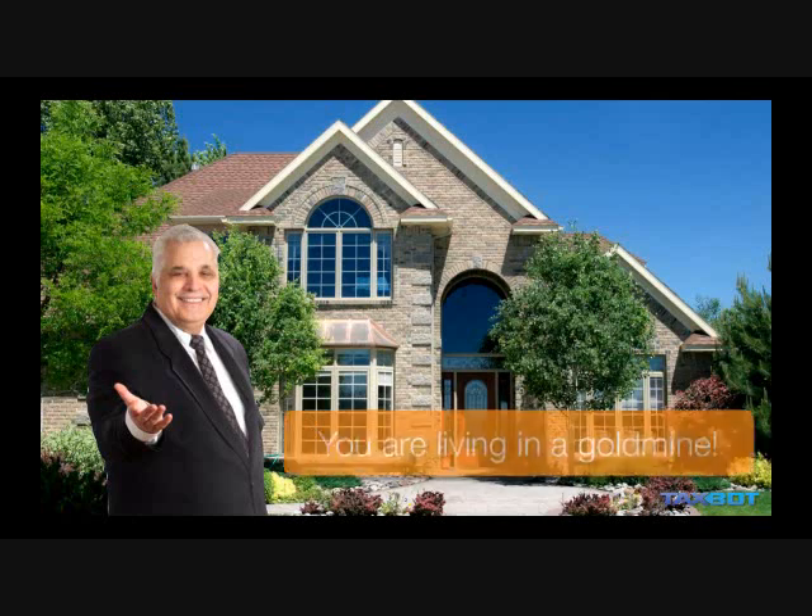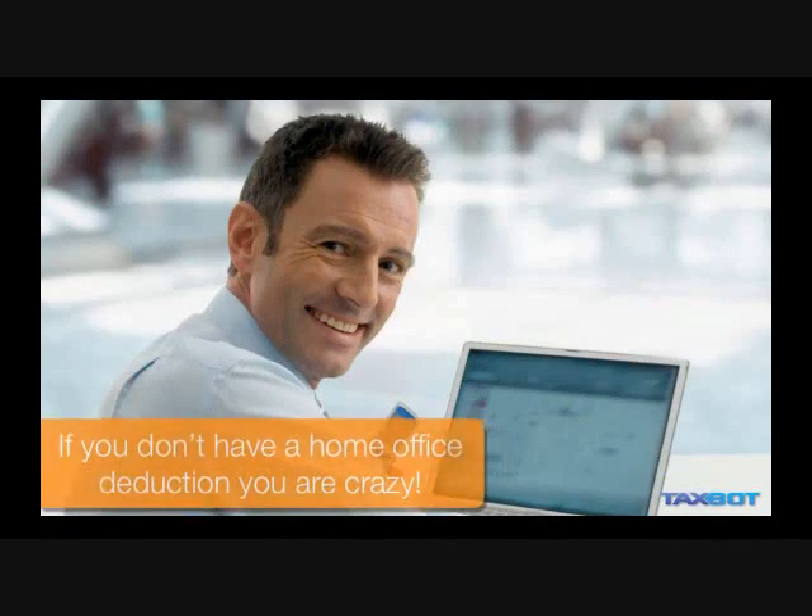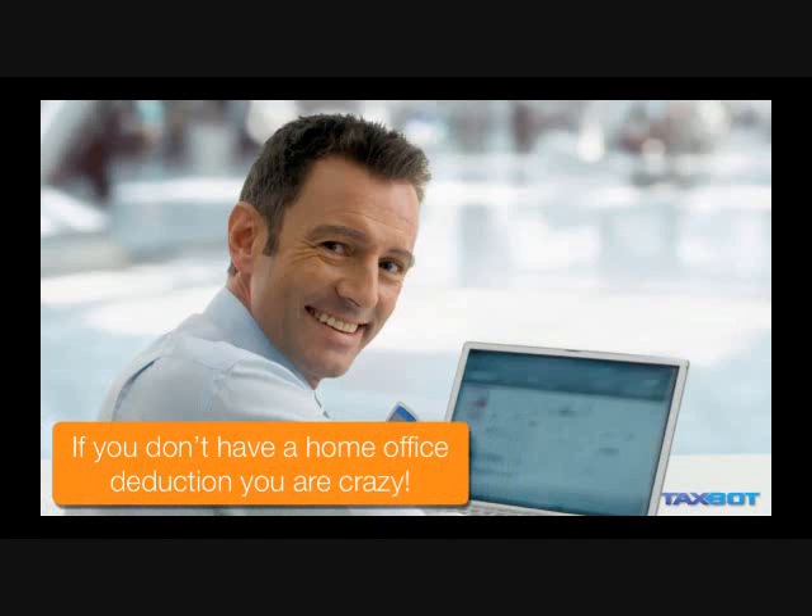Hi, Sandy here. You are living in a gold mine, seriously. If you don't have a home office deduction, you're just plain crazy. In fact, in 1999, Congress liberalized the home office rules. Bet you never heard that from your accountant.